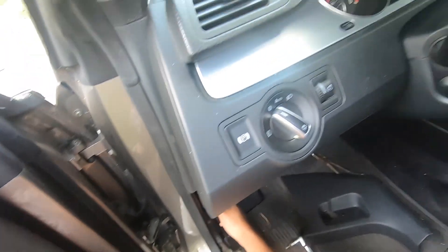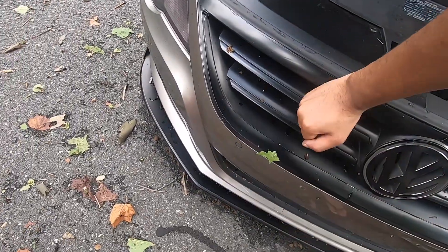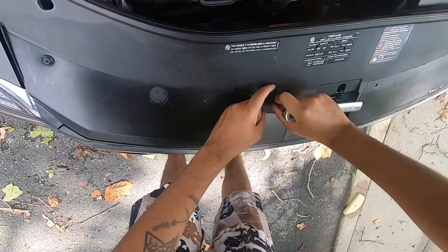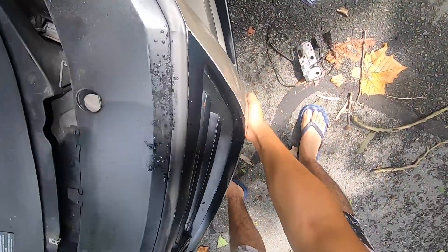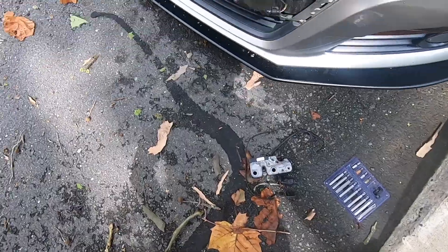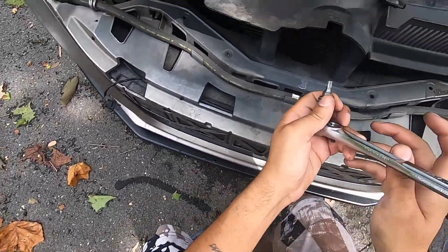Now that we have the hood open — which took me a little longer than it should — there are going to be one, two, three, and four Torx screws that you're going to need to remove. We are going to have to remove the front bumper cover, which is very loosely on because the car is old and clips break. Next thing you're going to want to do is pop the grill off. If you have parking sensors you're going to need to pop those off as well, to give us clearance to get to that section.